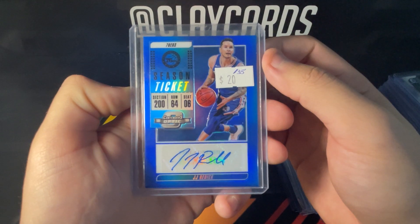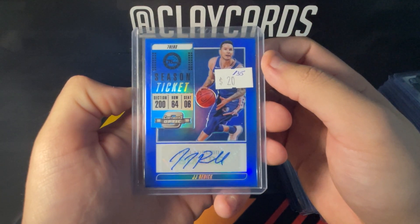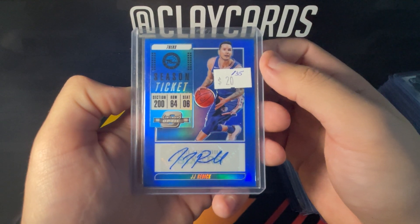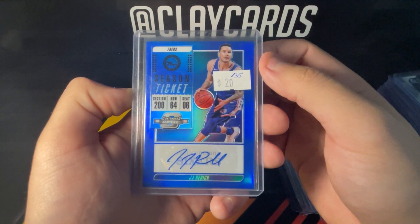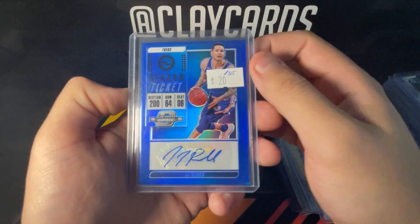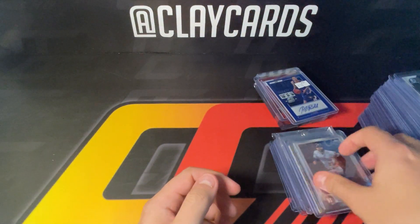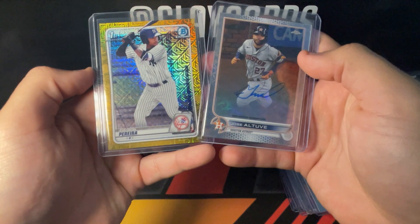Then I grabbed the JJ Reddick auto — he doesn't have a ton of autos. This one's numbered out of 35. I just couldn't pass up on the JJ. There's a color match too with his 76 jersey, and Duke if you want to go that far. Nice one there.